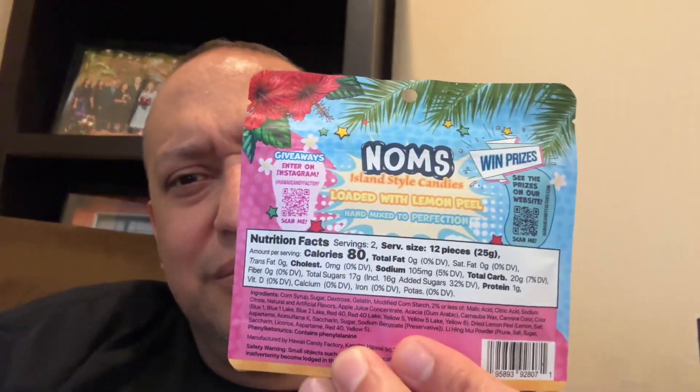I'm not sure how special they are, but this is in the Hawaii Candy Factory. These are Noms Clusters. I'm gonna guess they're like nerds — like nerd clusters — which if so, they should be. It's a gummy snack, they should be quite delicious. Hand-mixed in Hawaii, covered in li hing and lemon peel.